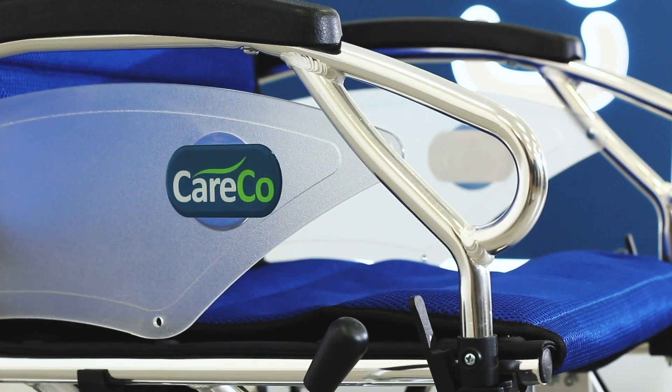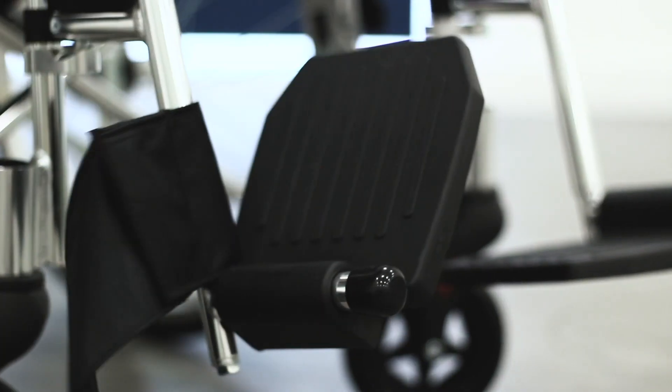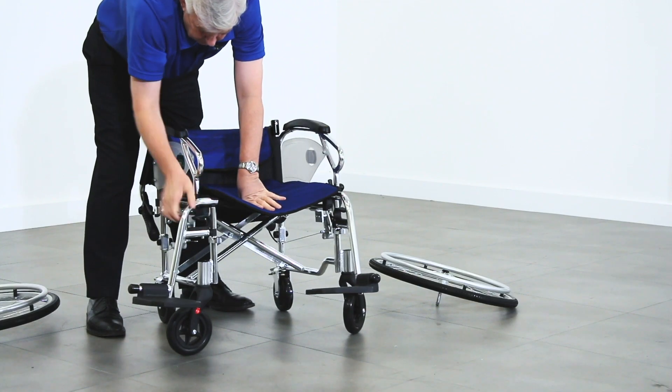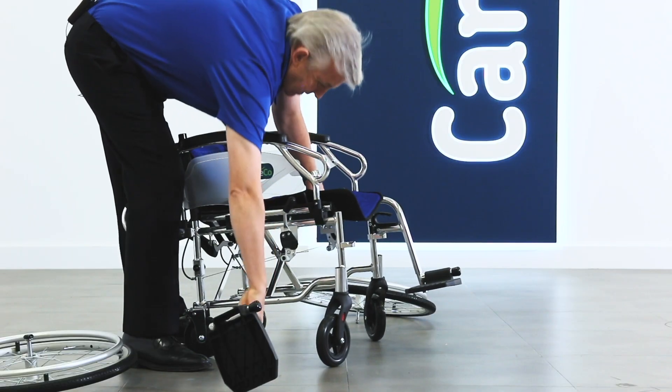The Evolution is also fitted with padded armrests that can be folded up for easier access on and off the chair, as well as for fitting under a desk. The adjustable footrests can swing away and are completely removable for easier access on and off the chair.